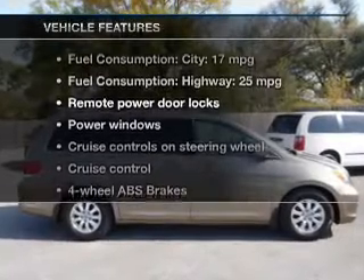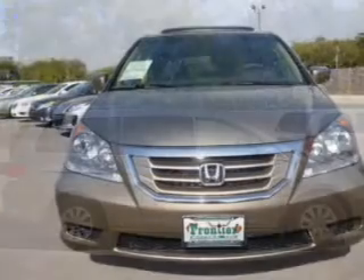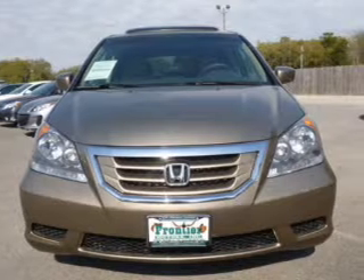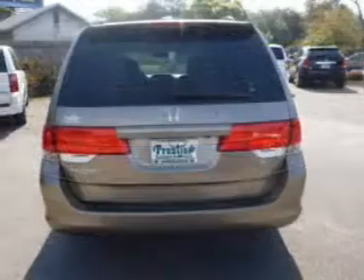Enjoy these notable features that are included in this vehicle: keyless entry, leather seats, power door locks, power windows, cruise control, an AM FM stereo with multi-disc CD player, and satellite radio.